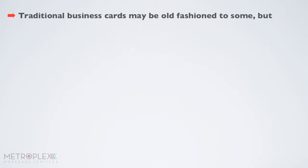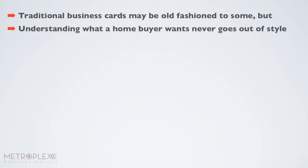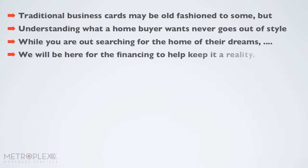Traditional business cards may be old-fashioned to some, but understanding what a homebuyer wants never goes out of style. While you are out searching for the home of their dreams, we will be here for the financing to help keep it a reality.